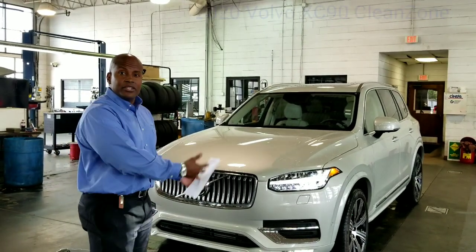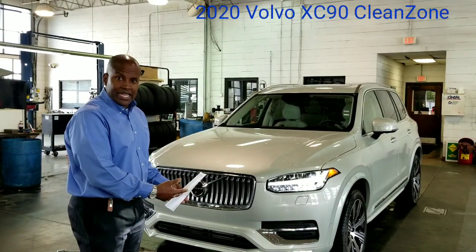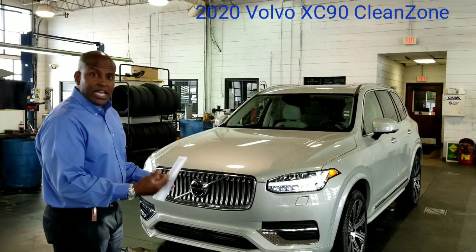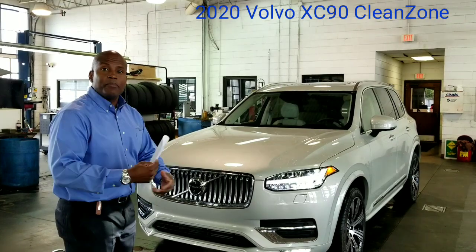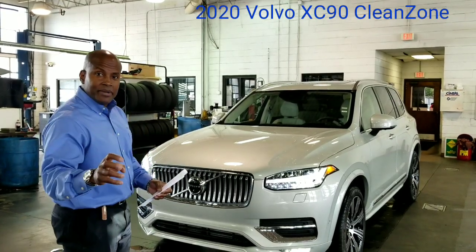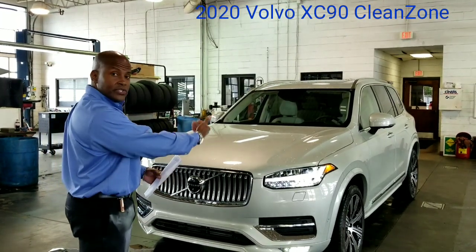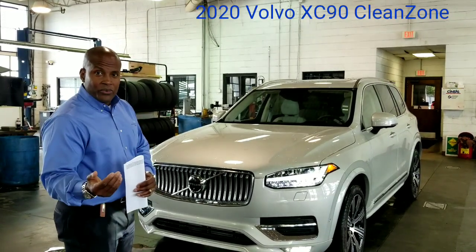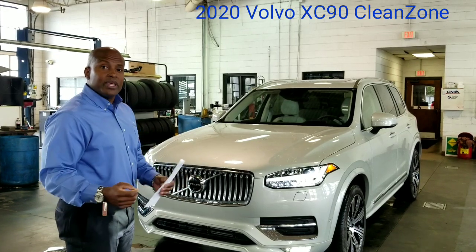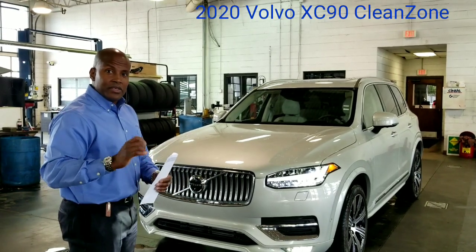This is the 2020 Volvo XC90. It's got a system in it which is actually called Clean Zone. Clean Zone simply means the vehicle works to clean up as much of the outside contaminants as possible from the air going into the vehicle. Once it deems it has done so, the words Clean Zone will glow in blue, letting you know that it's clean to the utmost.